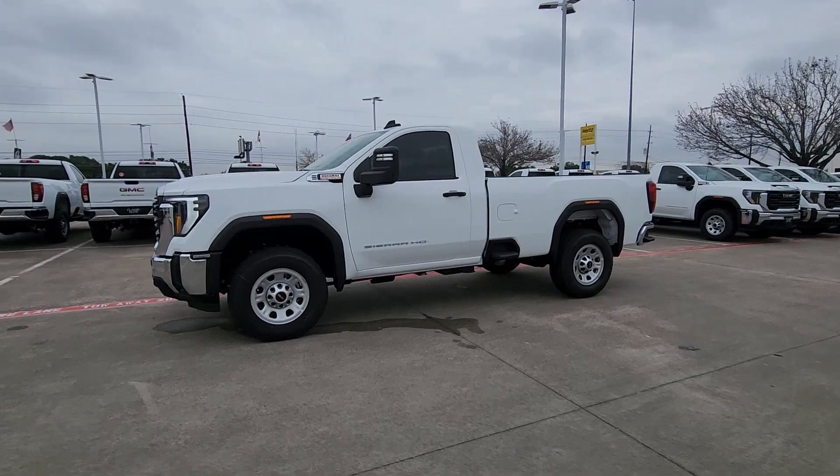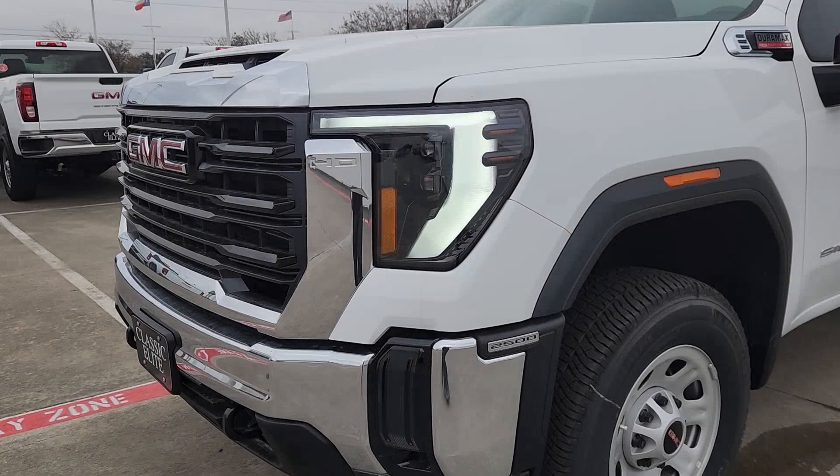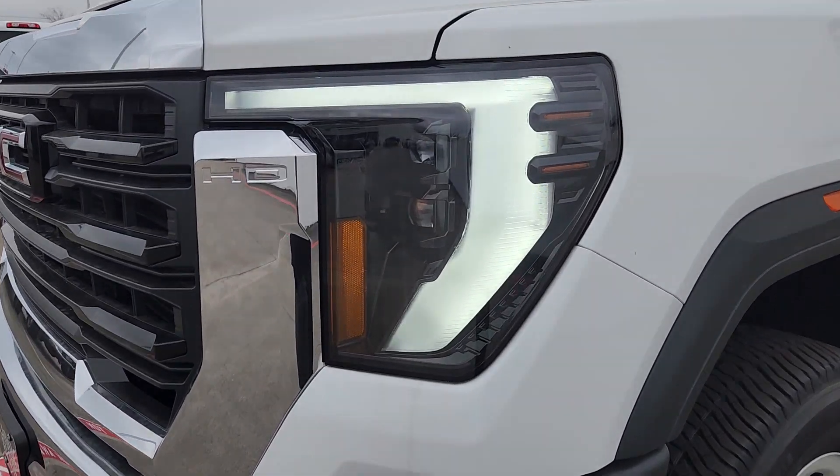Get the truck you've always wanted. Get into this handsome hard-working Sierra HD. Our team will give you an outstanding test drive experience. Stop in today.